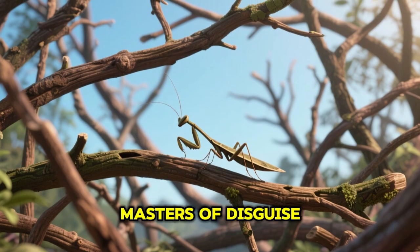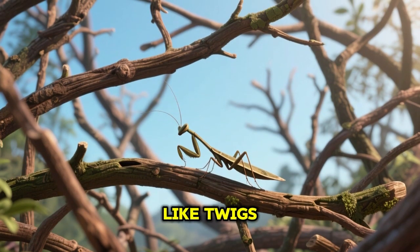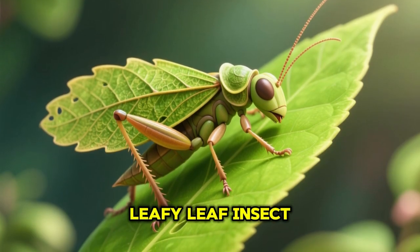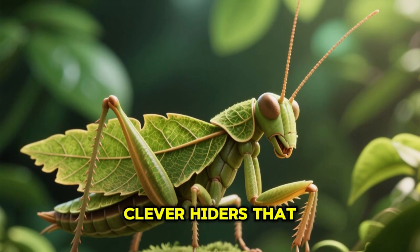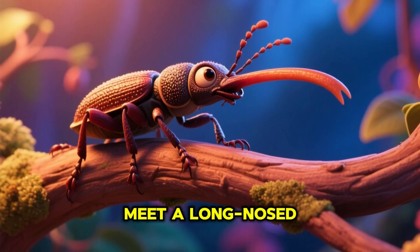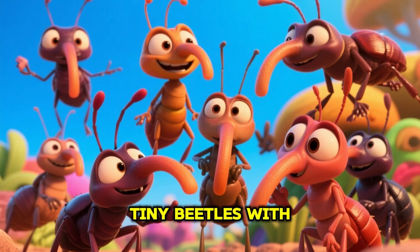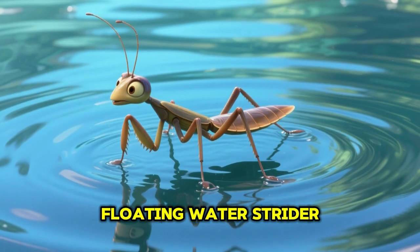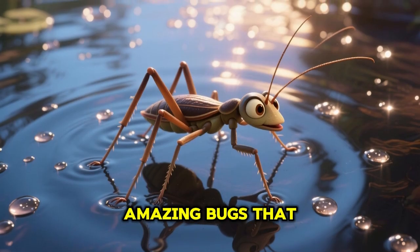Here comes the fuzzy bumblebee — gentle buzzing pollinators that are furry and friendly. Next comes the camouflaged stick insect — masters of disguise that look just like twigs. See this leafy leaf insect — clever hiders that look like real leaves.